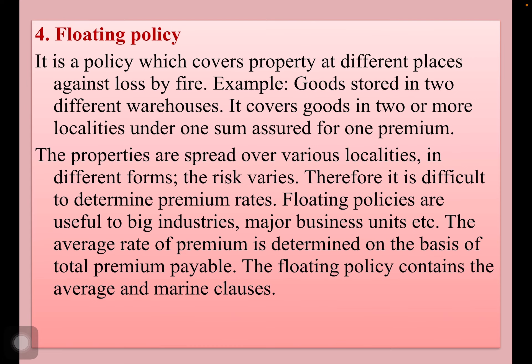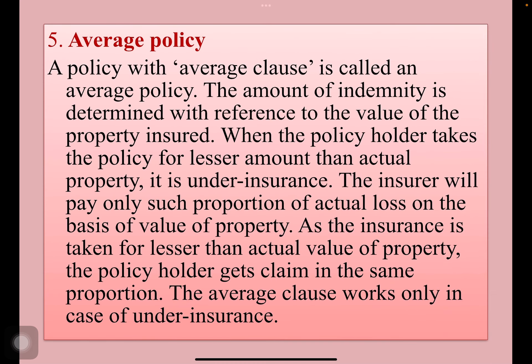This happens only when businesses have multiple storage houses. Floating policies are useful to big industries and major business units. The average rate of premium is determined on the basis of total premium payable. The floating policy contains both average and marine clauses.